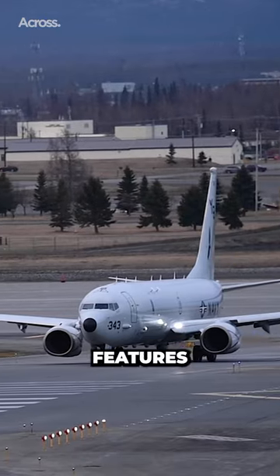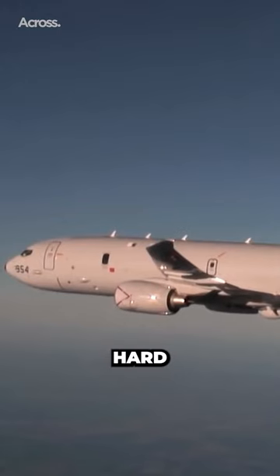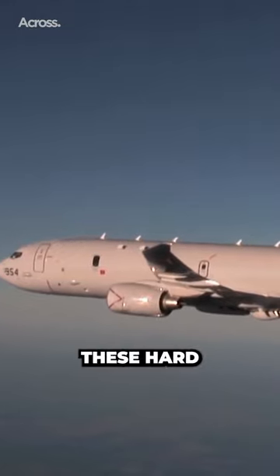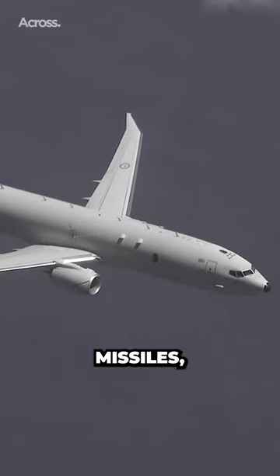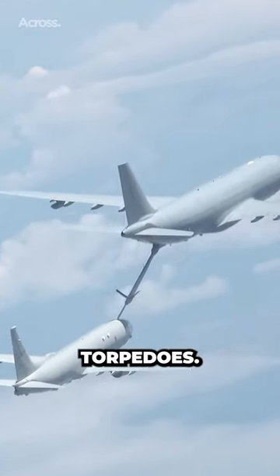The aircraft features an internal bay behind the wings with five hardpoints and six other hardpoints on the exterior. These hardpoints can carry a variety of weapons, including cruise missiles, anti-ship missiles, depth charges, mines, and torpedoes.